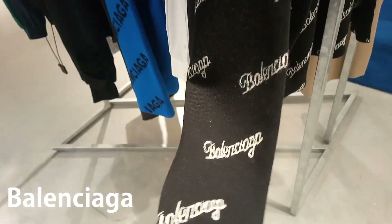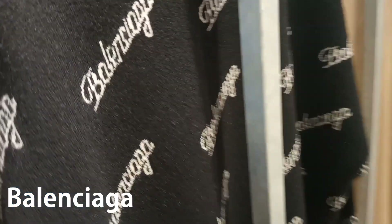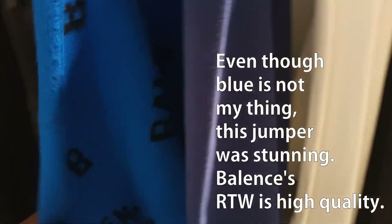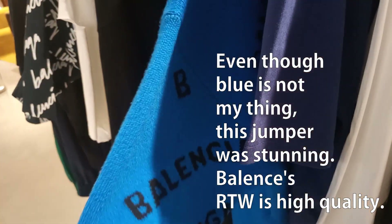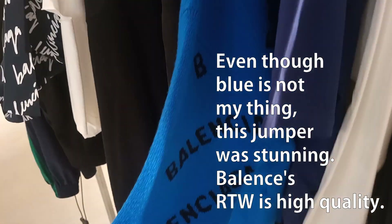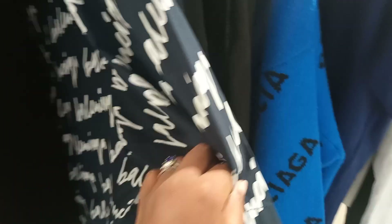Here is the Balenciaga concession — my favorite concession out of the whole Galeries Lafayette. Love the ready-to-wear. Now that I finally touched the fabric — look at this blue jumper! You know blue is not my thing, but I love this. It was just so big — that's the problem. Their sizing is huge because they use oversized cuts. There's this t-shirt here — quite cute as well. I like this t-shirt. I know people don't like logos, but I do. I like this cursive logo.